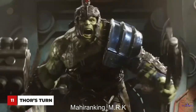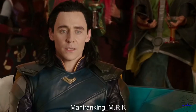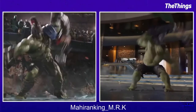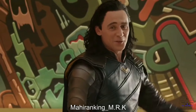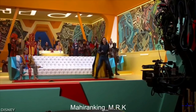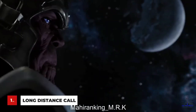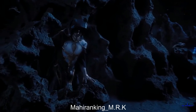Getting Hulk-smashed became an Odinson tradition in Thor: Ragnarok when Thor faced off against Hulk in the arena. Loki, clearly still holding on to some baggage from his own fight with Hulk, is thrilled to see Thor get the same treatment. Of course Tom didn't actually have a spectacular fight to react to — you would never guess that the only thing he's really looking at is a room full of cameras and crew.